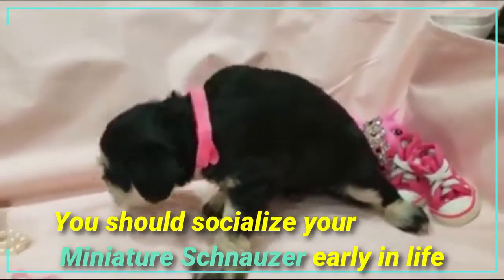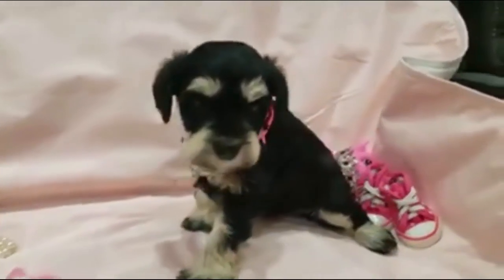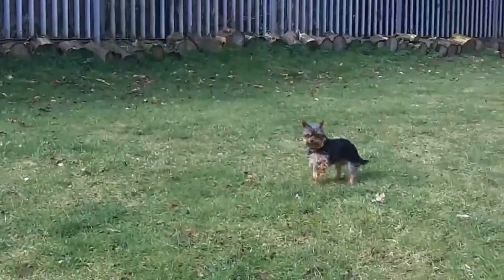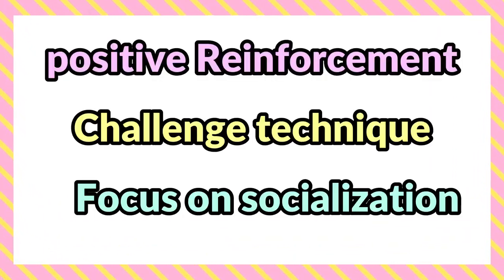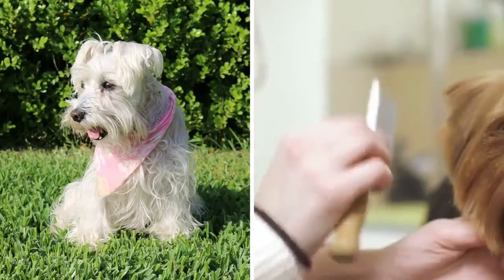You should socialize your miniature schnauzer early in life or soon after adoption so they can get used to a variety of sounds and smells. The Yorkshire terrier needs consistent training to help with excessive barking and aggression toward other dogs. The best training techniques to use with your yorkie include positive reinforcement, challenging techniques, and a focus on socialization.